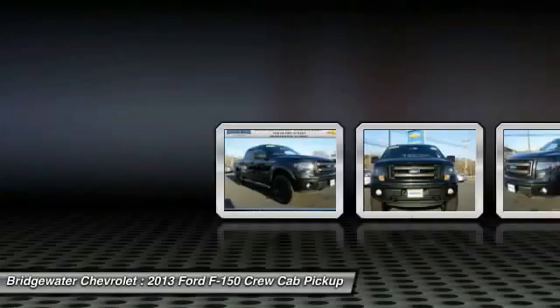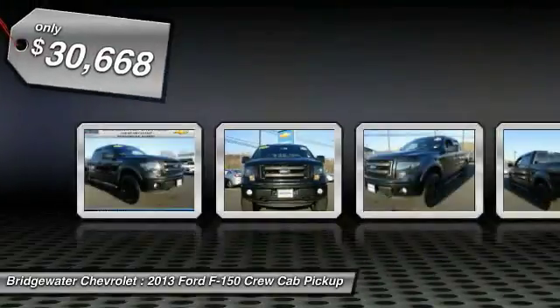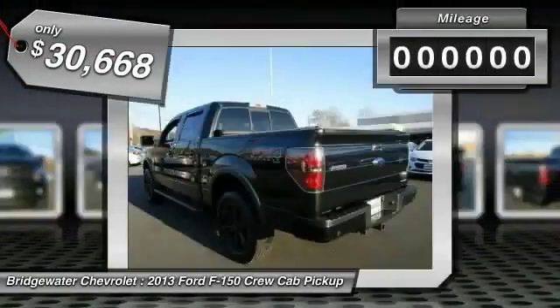A Ford F-150 knows how to handle any situation. It's built to follow orders, no whining, and is priced below $35,000.